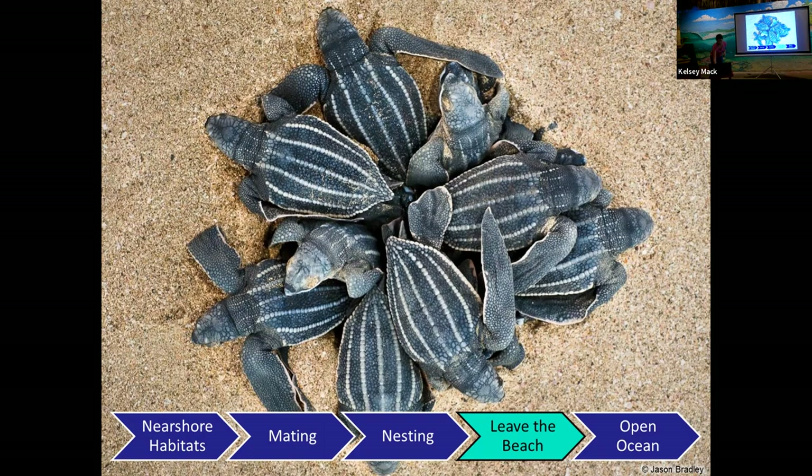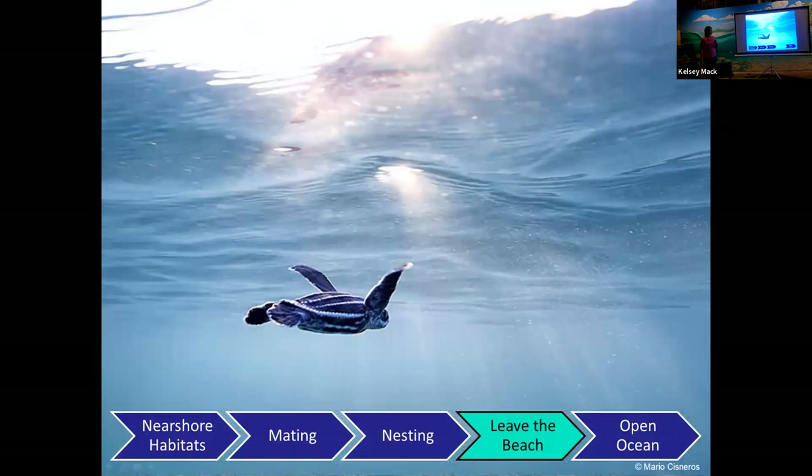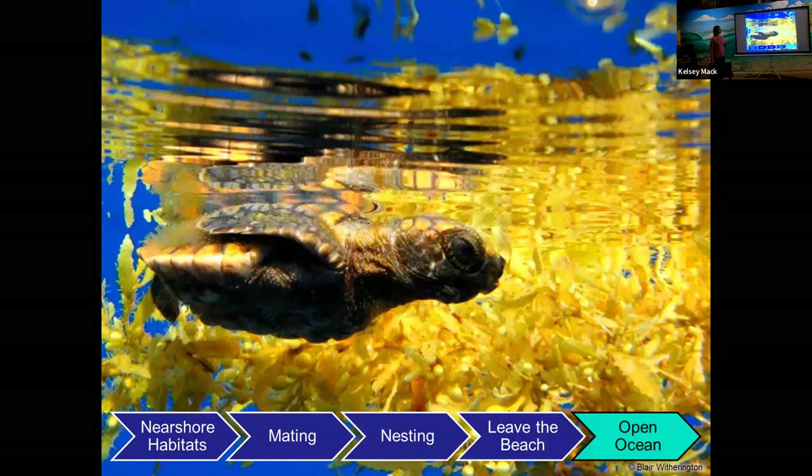About 55 days after they nest, hatchlings emerge and crawl to the open ocean. They tend to hatch and nest at night. They run in big numbers because it helps avoid predators — easier to survive as a hundred than a couple. Once they get to the surf, they face predators such as ghost crabs, birds, and sometimes people. They'll swim for about 24 hours until they reach the open ocean, also known as their 'lost years,' where they feed and hopefully camouflage until they return to near shore habitats and mating season.